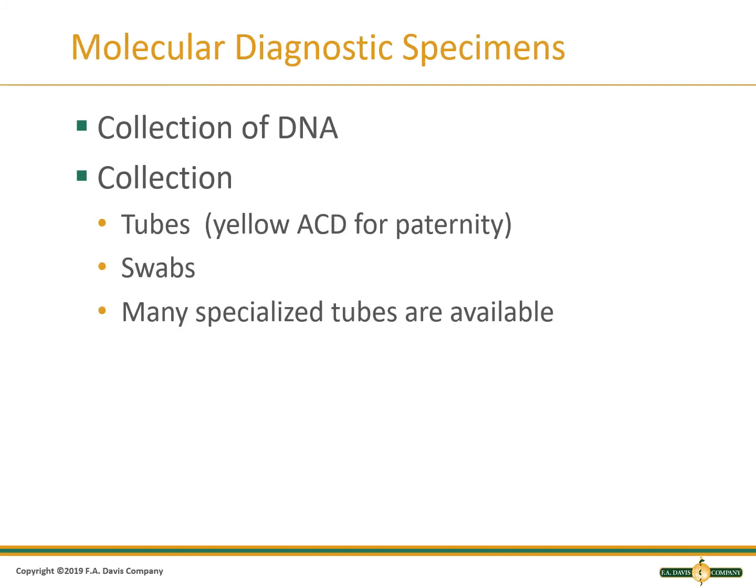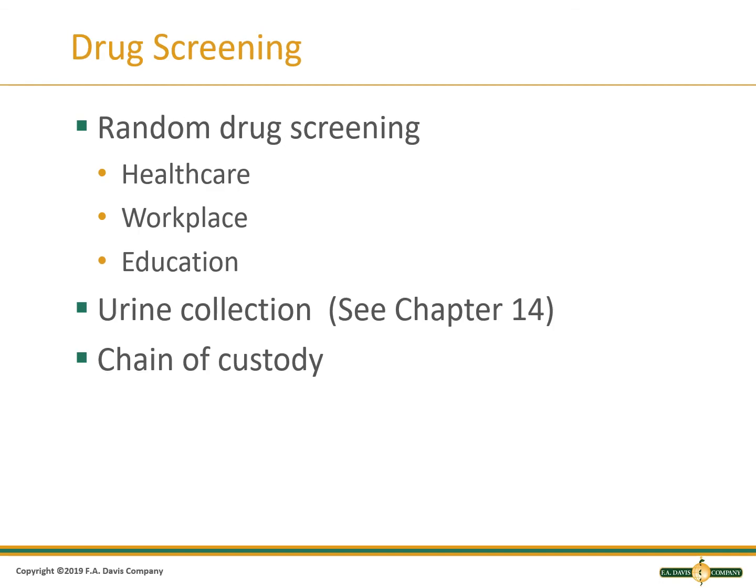Molecular tests can be used to identify DNA for forensic reasons, to diagnose diseases by detecting the DNA or RNA of a virus or bacteria, or for paternity testing. Yellow tubes with acid citrate dextrose preservative can be used. Do not accidentally use the yellow tops with pointed ends, as those are for urine. Follow your procedure for the correct tube or swab collection. Drug screening can be done for healthcare, employment, or education. Samples require a chain of custody and urine is the primary sample type.